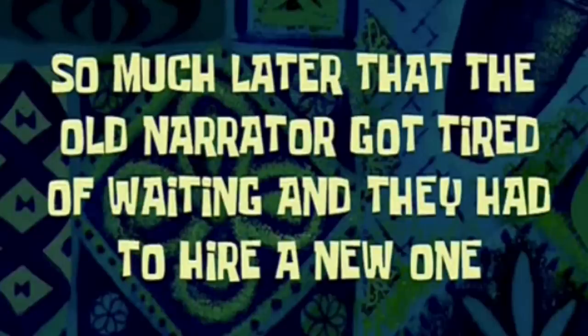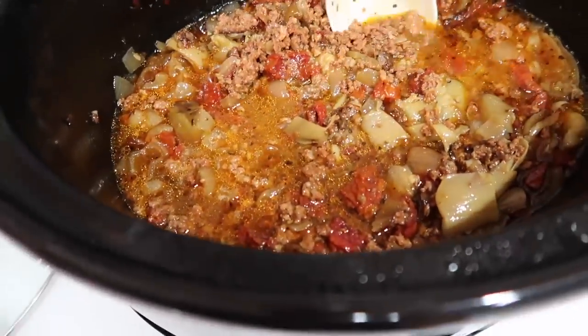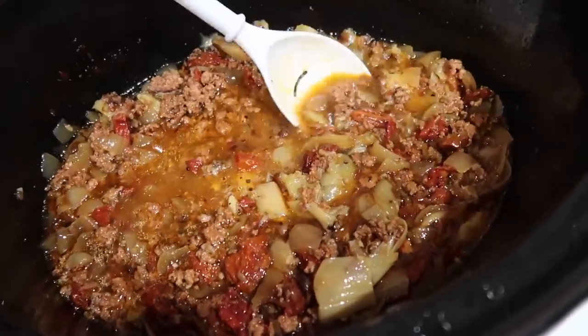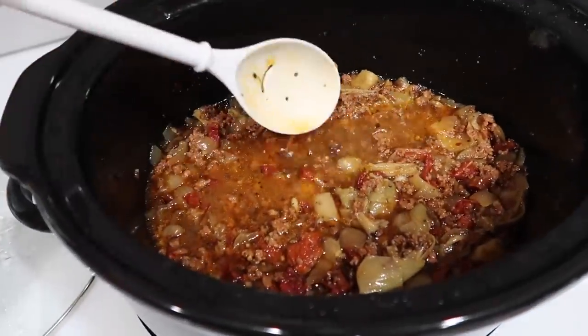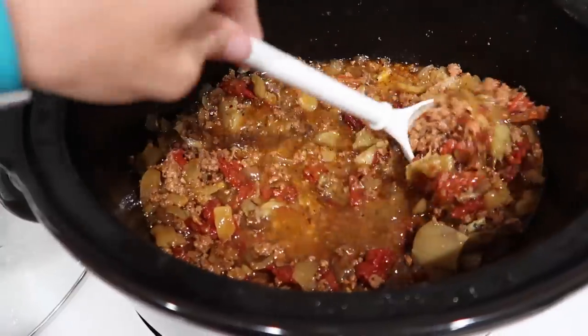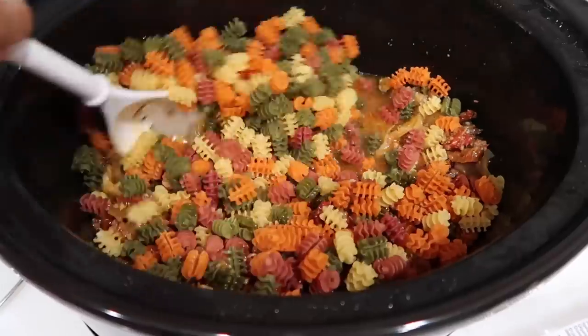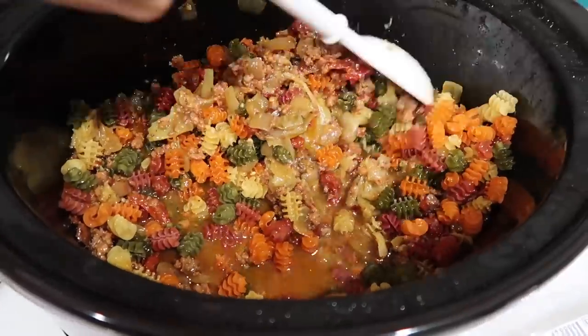Once it's cooked for a couple of hours and all the flavors have come together, I felt like I didn't have enough liquid for the pasta, but we're going to try it anyway. Dumping the pasta in with the heat on high — we'll let it sit for about 30 to 45 minutes and come back and check it.